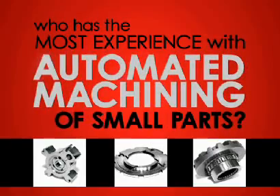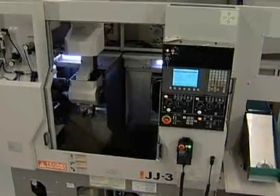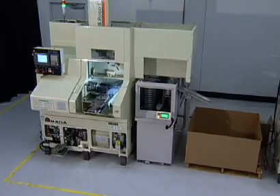Who has the most experience with automated machining of small parts? Amato Wasino. If you run a job shop making small parts with short cycle times, you can make them for less on an Amato Wasino automated lathe.